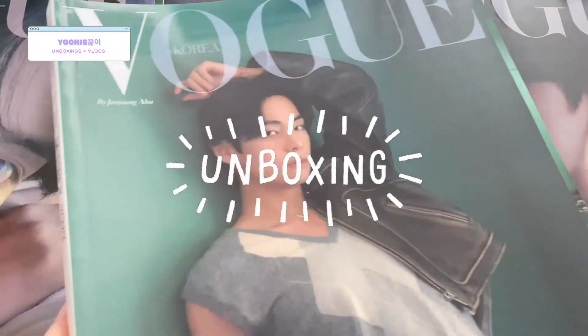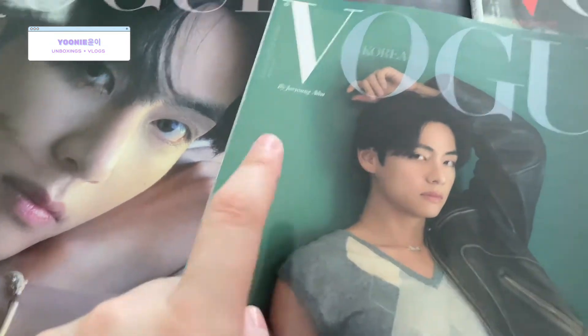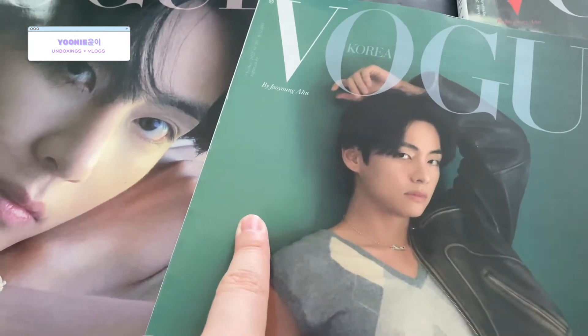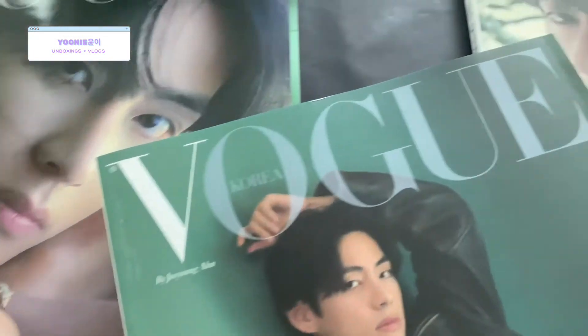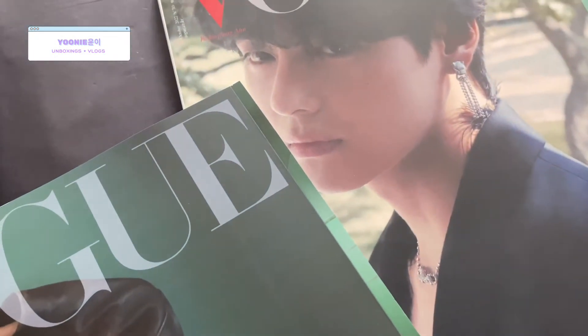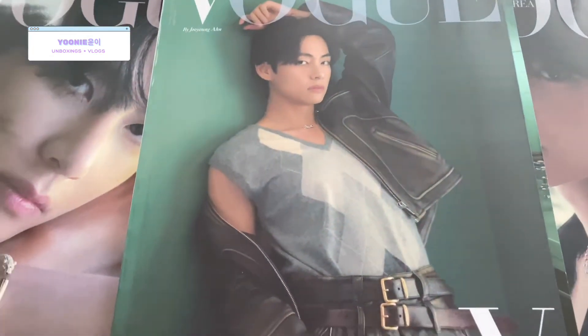Which one of these is your favorite cover? I like the color background of B, but I like C, and then I like A too. It's difficult to choose between these three. They're really nice.